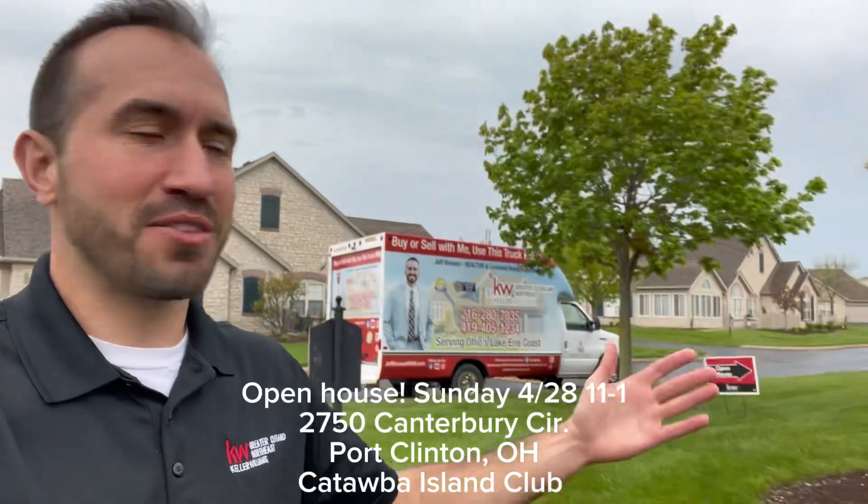The CIC Boat Show was going on today — it was going on all weekend, Friday, Saturday, and today's the last day. We are directly across the street from there. So if you're coming out to the boat show today, come on, say hi to Skipper, check out this condo.